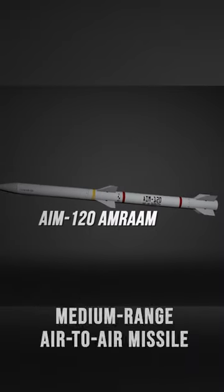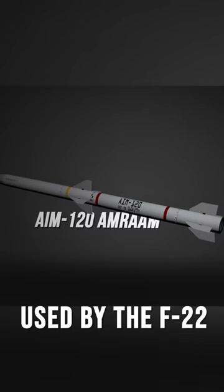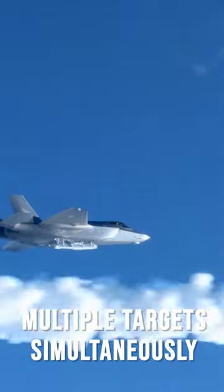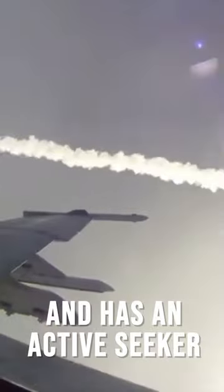The AIM-120 Advanced Medium-Range Air-to-Air Missile is the primary air-to-air missile used by the F-22. It has a range of over 100 miles and is capable of engaging multiple targets simultaneously. The missile is radar-guided and has an active seeker that allows it to home in on enemy aircraft no matter how hard they try to evade it.